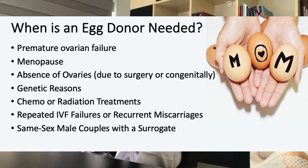Another reason is absence of ovaries. The ovaries may have been removed during surgery, or they might be absent because of a birth defect or a congenital problem. There are also genetic reasons, which include chromosomal anomalies or anomalies that may present themselves as gene mutations. Another reason why an egg donor is needed is because of chemo or radiation therapy for cancer treatments. Chemo and radiation therapy are known to damage germ cells, which are the types of cells that give rise to egg and sperm cells, and damaging these cells will eventually lead to infertility.